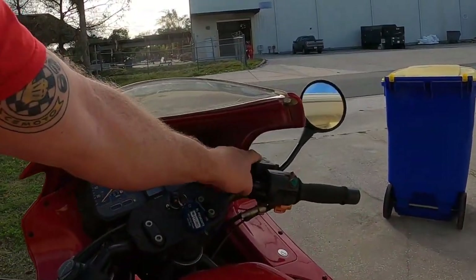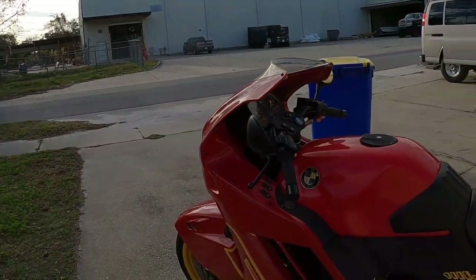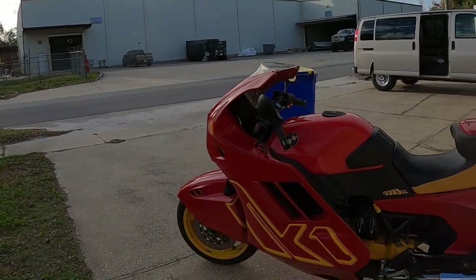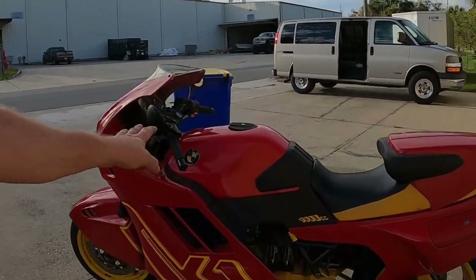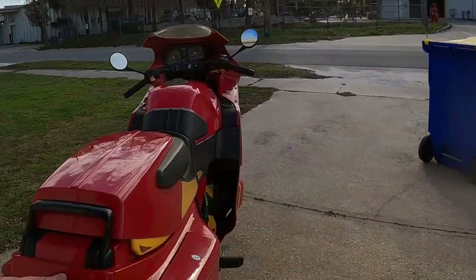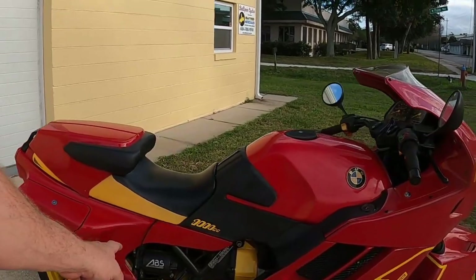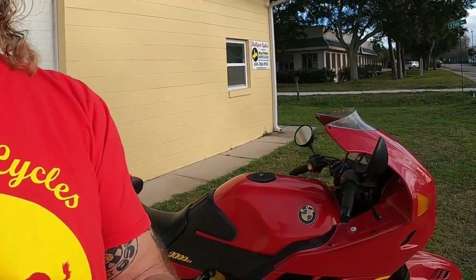I'd hate to see what that master cylinder costs — but on my R1200C it was over 500 bucks. Anyway, my bike is all apart, my body panels are missing, and my ABS I'm trying desperately to save. And then I get everything back and I'm not sure how to put it back together.